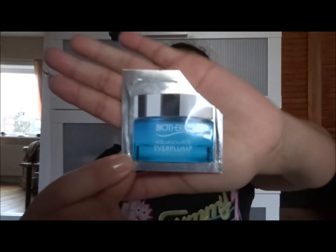I also used up a foil sample of the Bioterm Aqua Source Ever Plump — I think I've tested this range before, maybe the Ever Plump Night Cream. I found it really good. I have a stash of samples I'm trying to use up; right now I'm using an Origins White Tea something in a small green bottle on my face.